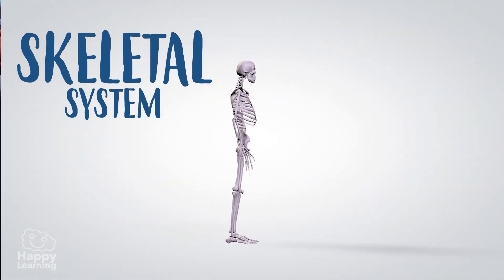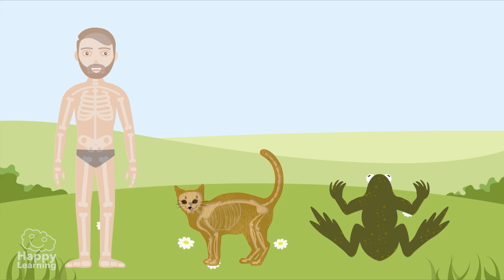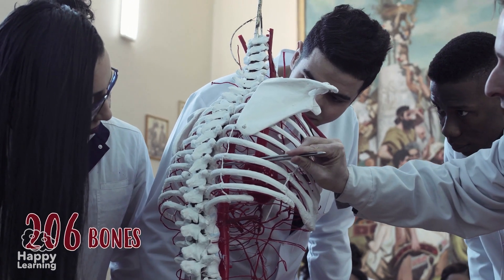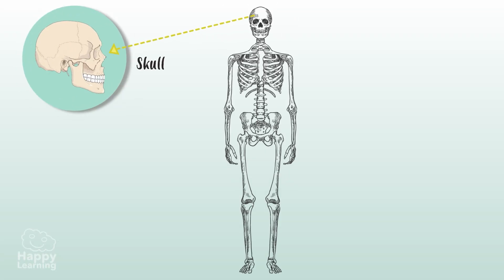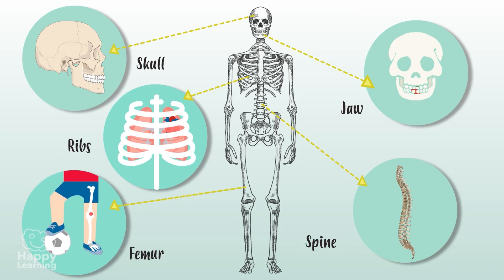The skeletal system is made up of all bones and cartilage. The skeleton gives us our shape that differentiates us from other living things, and allows us to walk, run, or jump. Our body has 206 bones and each one has its own name. Some of them are: the skull, which protects our brain; the spine, which keeps us stable and upright; the jaw, which allows us to move our mouths to chew food; the ribs, which protect our heart and lungs; and the femur, the longest bone in the human body, found in our legs.